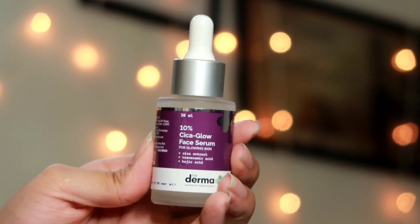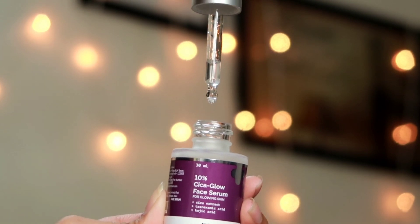The next step is applying a serum — the Dermaco 10% Cica Glow Face Serum. The consistency is very thin and liquidy; it gets absorbed very quickly into the skin and feels very lightweight, providing a beautiful glow. I'm just gonna dab and press this into my skin. The best part is it doesn't make my skin greasy or sticky, which I hate especially during summers when humidity makes your face oily and tacky.